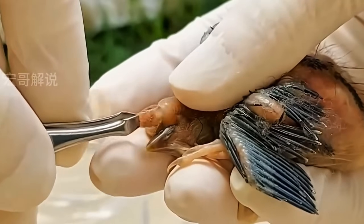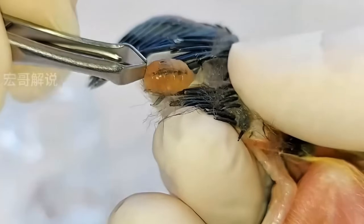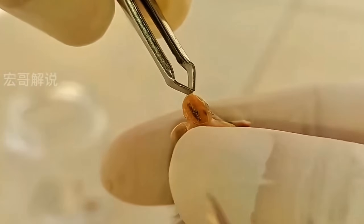Now let's help him regain some strength. When birds go through something like this, they lose a lot of energy, so getting him hydrated and fed is crucial. A little water, some soft food, and look at that — he's drinking. That's a really good sign.